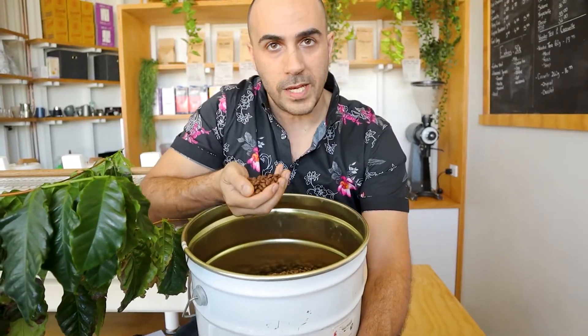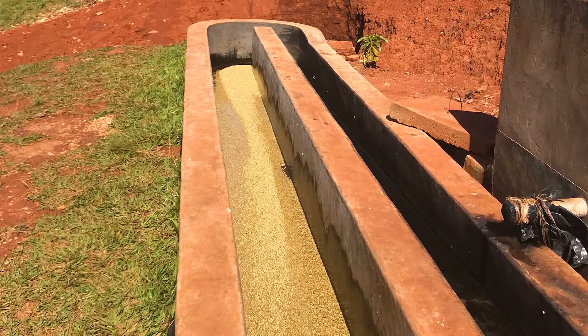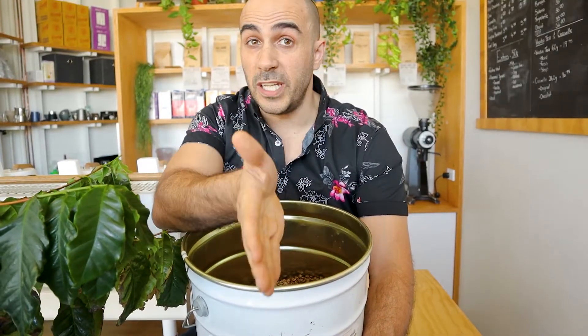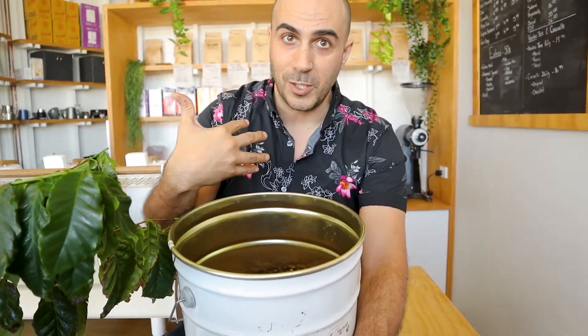The washing station where this lovely red bourbon coffee comes from is called the Gatarama washing station. Local villages collect the cherries from their farms — and some of them only have 200 square meters of actual farm — and bring them together as a collaborative effort to wash and process the coffee to be sent to us.